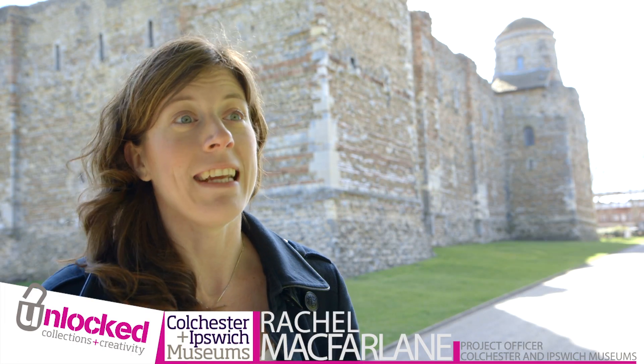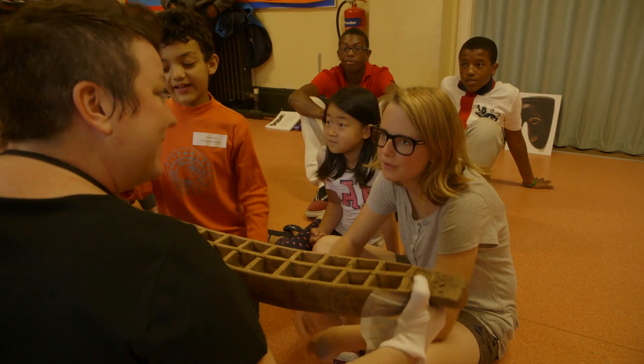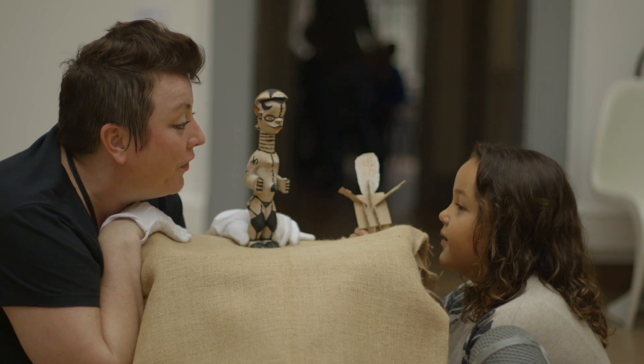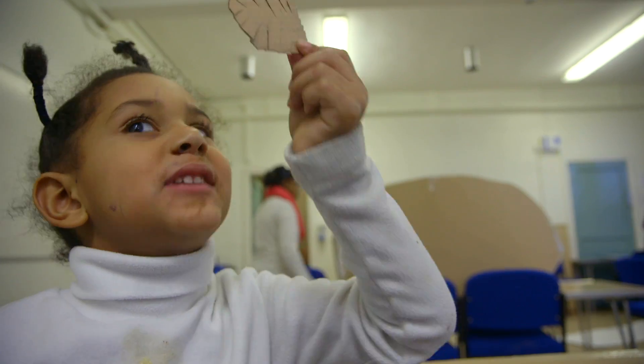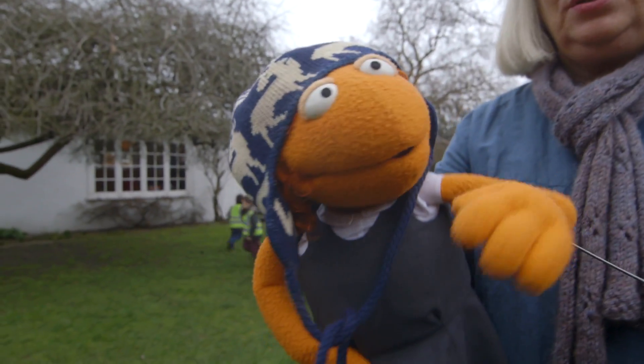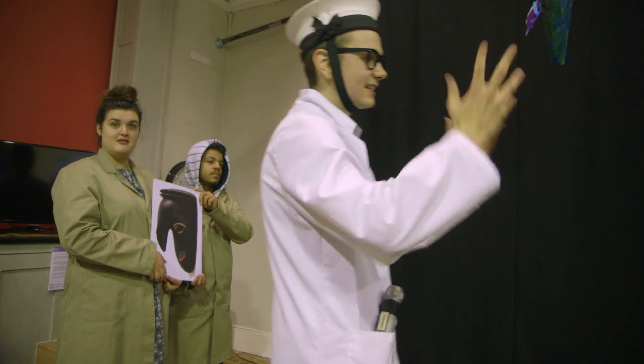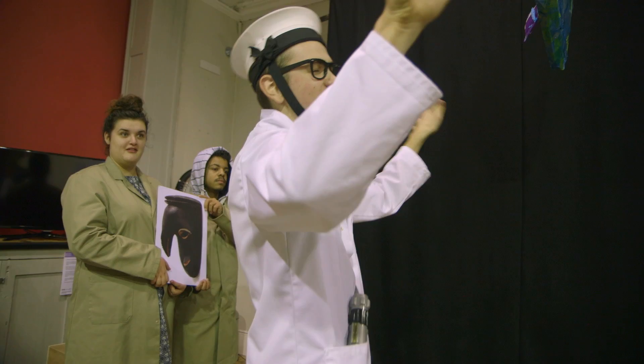The Unlocked project is piloting the way people use the collections and are inspired by the objects at Colchester and Ipswich Museum Service. We're getting the objects out into the communities and we're working with our arts and university partners to do that. We're also getting our objects online through Pinterest, Facebook and Twitter.